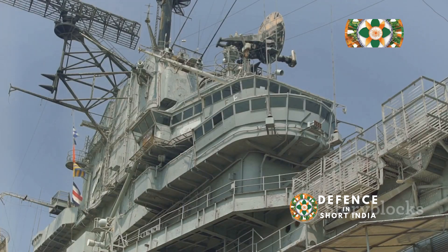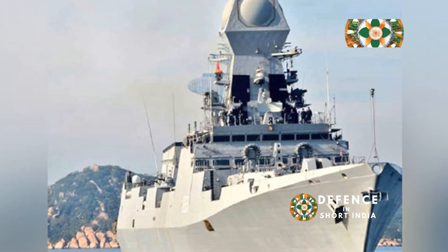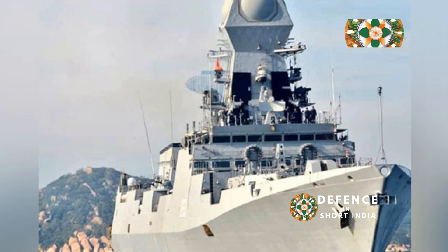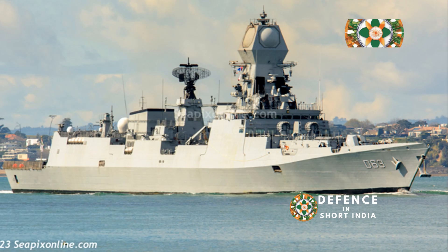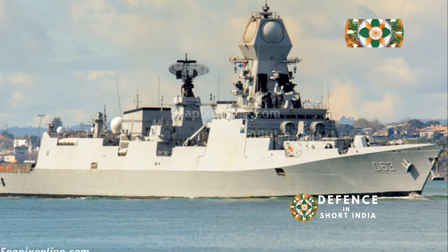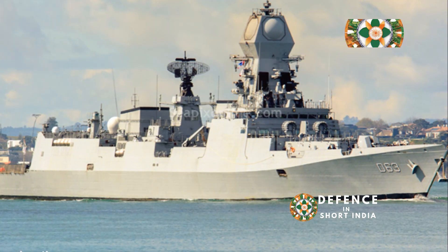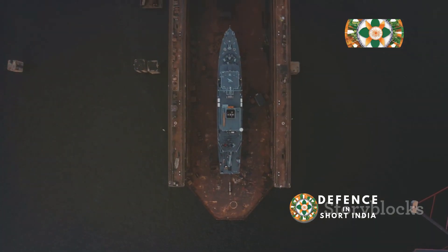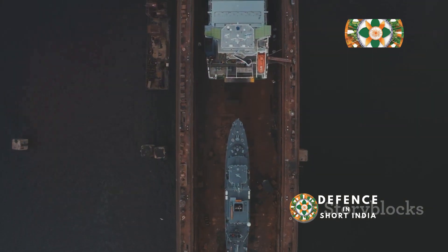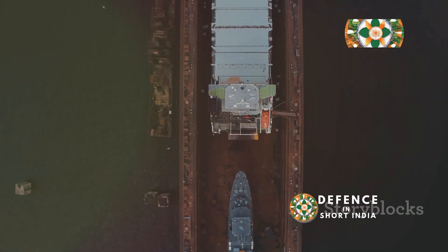INS Kolkata, designated D-63, was commissioned into the Indian Navy on the 16th of August 2014, marking a significant milestone in India's naval capabilities. It is the lead ship of the Kolkata class, also known as Project 15A destroyers, which represent a major advancement in naval technology and design. These destroyers are classified as guided missile destroyers equipped with state-of-the-art missile systems for both offensive and defensive operations. They were designed by the Indian Navy's Directorate of Naval Design and constructed by Mazagon Dock Limited in Mumbai, showcasing India's growing self-reliance in defense manufacturing.